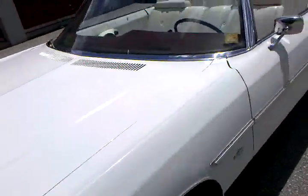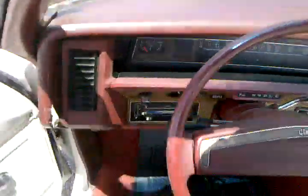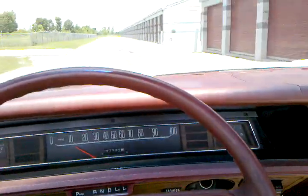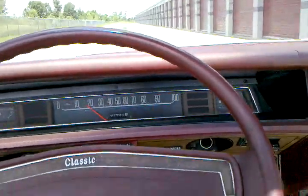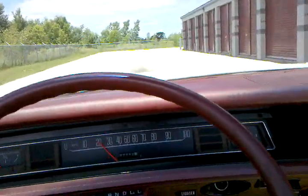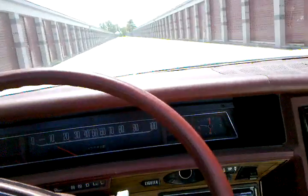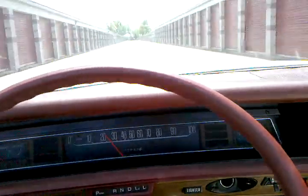Car runs great — excellent. No knocking, no smoke. Transmission shifts fine, perfect. Suspension nice and tight. Nice pickup, very nice car.